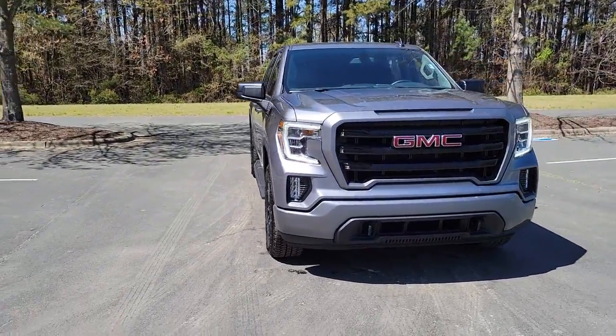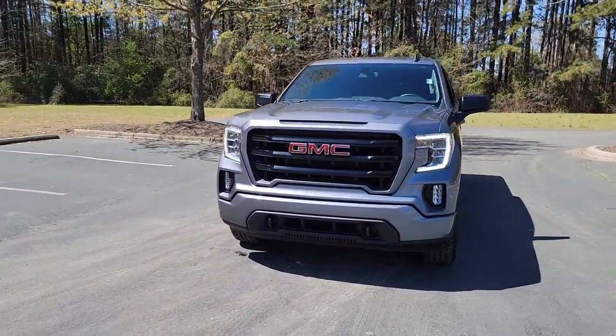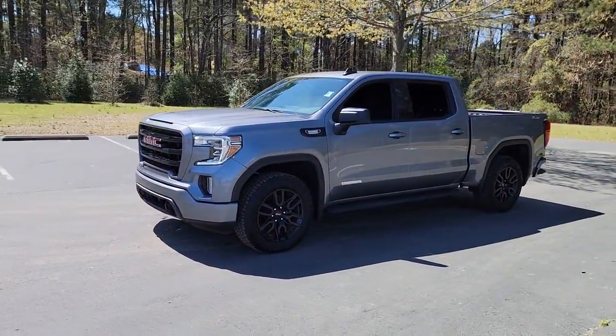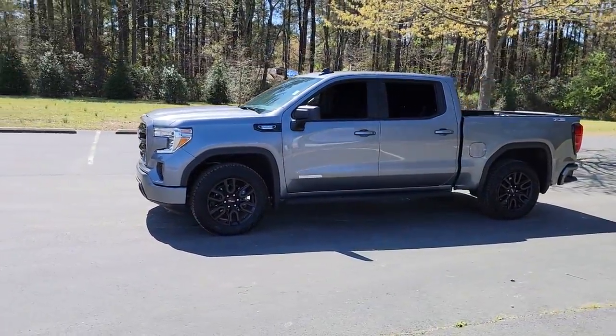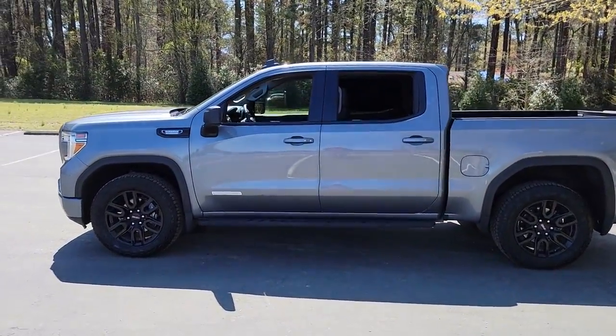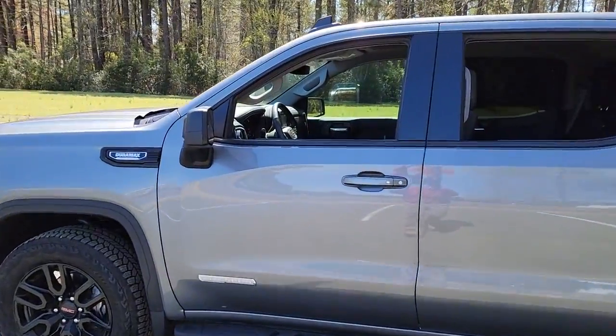Can you see yourself in the 2021 GMC Sierra? This vehicle still has fewer than 5,000 miles on the clock, so it won't last long. This strikingly handsome Sierra delivers full-size pickup strength and plenty of modern comfort and convenience.